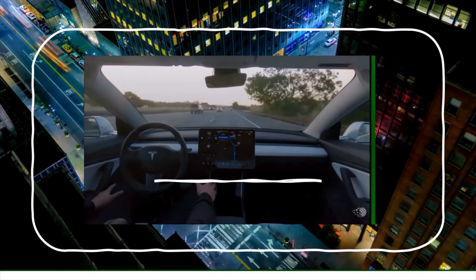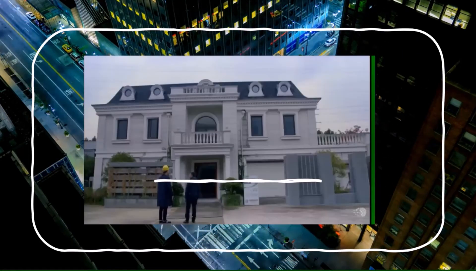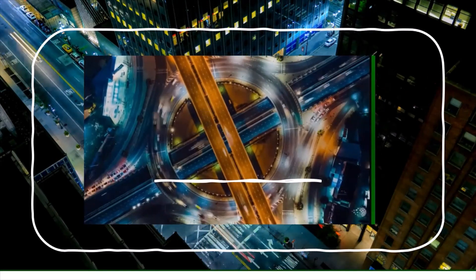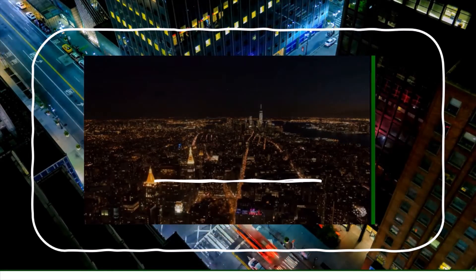Autonomous cars will remove the need for car ownership, or make it cheaper with cars acting as autonomous taxis when their owners aren't using them. When you don't need to drive, commuting further to a cheaper, larger 3D-printed house could make sense. A poll found that 53% of Americans are unhappy at work, and in the US and UK, around 40% of people find their jobs meaningless.